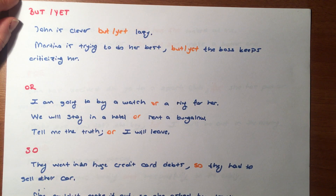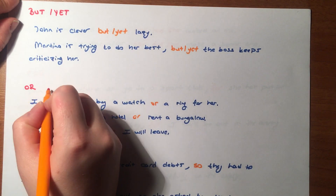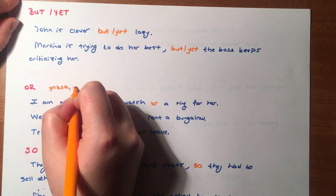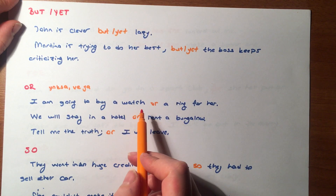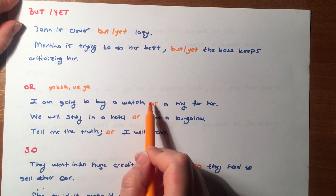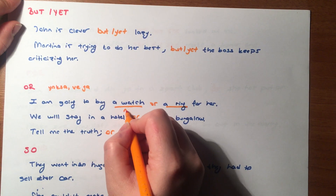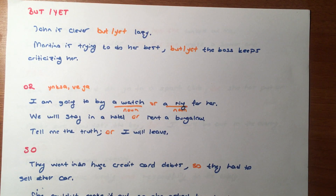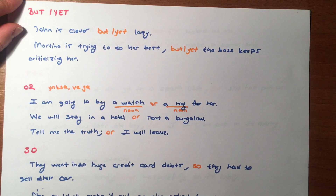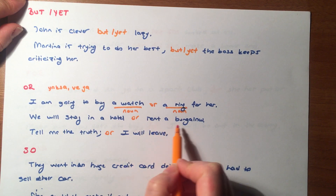Or ne anlama geliyor arkadaşlar? Yoksa, ya da, veya anlamlarında kullanıyoruz. 'I'm going to buy a watch or a ring for her.' A watch or a ring — iki ismi 'or' ile bağladık arkadaşlar. Bir saat ya da yüzük alacağım onun için dedik.